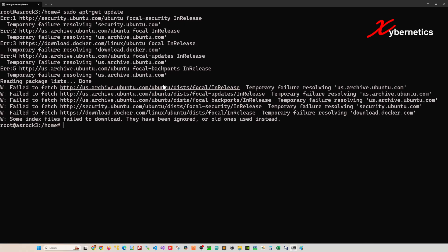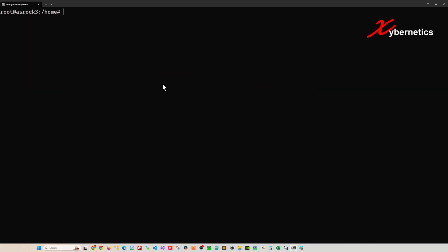Before we do any changes to our DNS settings, it's always good to do a ping to google.com like this. If you still get a temporary failure in name resolution, then you are ready to do the DNS setting changes.